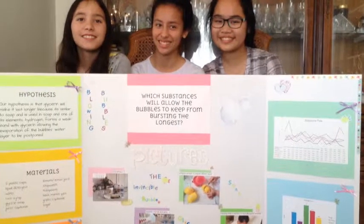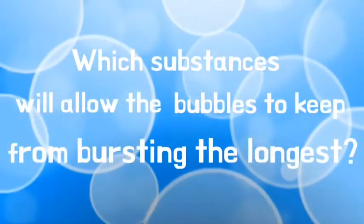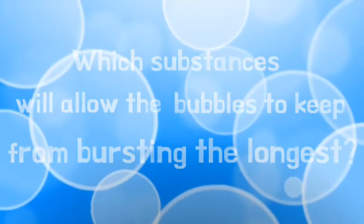Hi, this is Lauren Gregorio, Karina Gregorio, and Patra Watanamanco. Our project is: which substances will allow the bubbles to keep from bursting the longest?